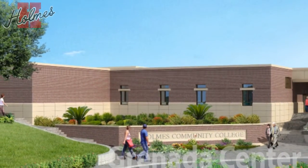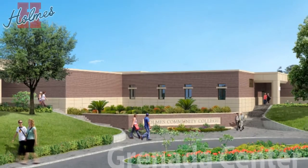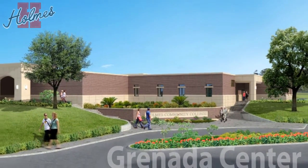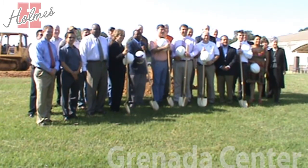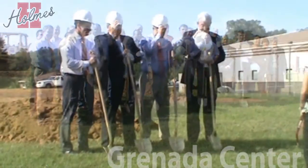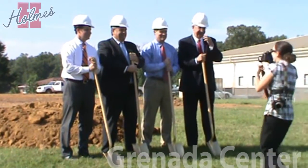The facility will be located between the main building of the Grenada Center and Grenada Lake Medical Center. Future plans call for a new physical therapy assistant program to be housed in the new facility. The PTA program will be the first for the Holmes Community College family.